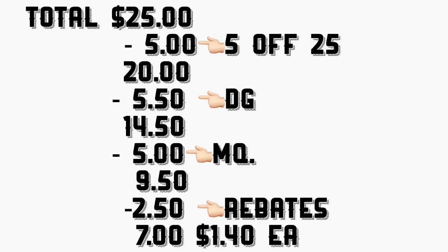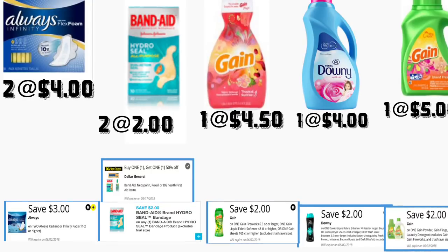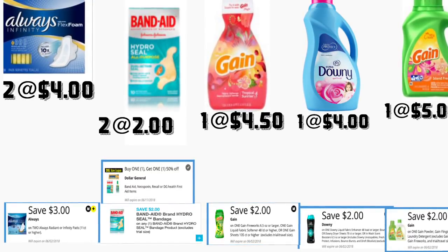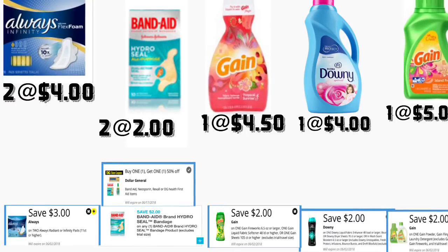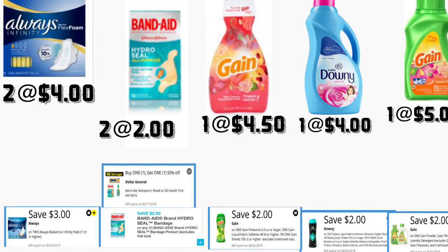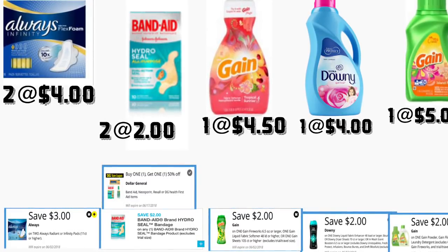In the last scenario, you're going to be getting two of those Always Infinity pads, priced at four dollars each — we have a digital coupon for three dollars off two. You're also going to be getting two of those Band-Aid Hydro Seal, priced at two dollars each — we have a Dollar General coupon that is buy one get one fifty percent off, so that's going to take a dollar off.